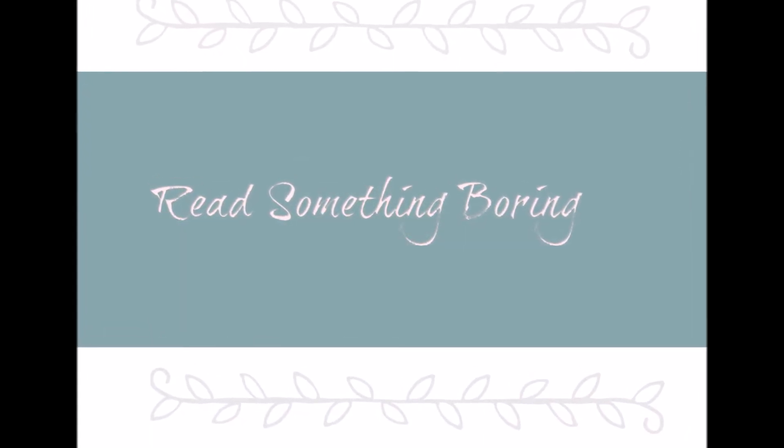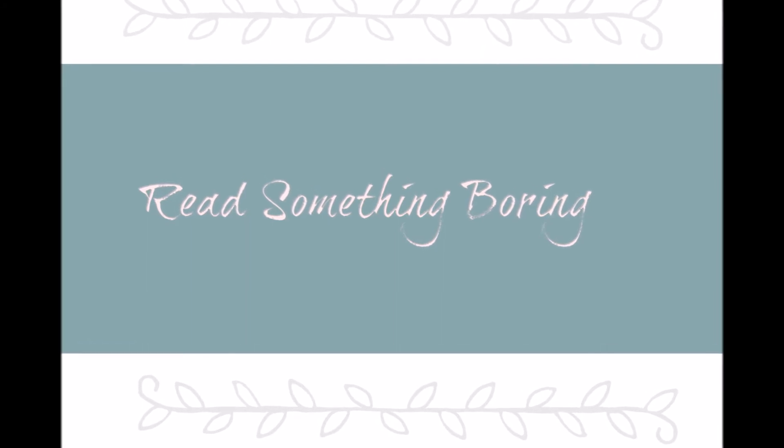My last tip is to read something boring before bed. This definitely helps — it will make you fall asleep faster.